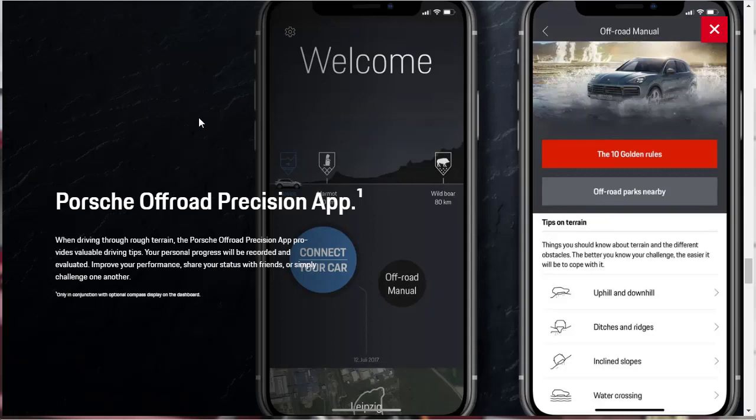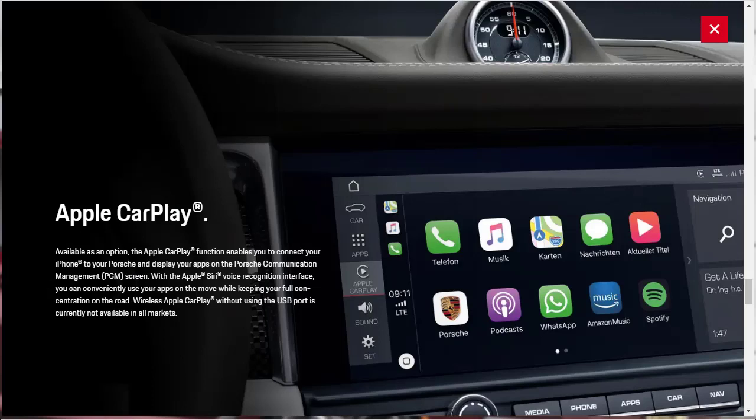There's a Porsche Off-Road Precision app that provides driving tips for rough terrain, records your progress, improves your performance, and lets you share your status with friends — though realistically, nobody buying a six-figure Macan Turbo is going to be off-roading. They also mention Apple CarPlay as an available option, and there's a smartphone compartment with inductive wireless charging.